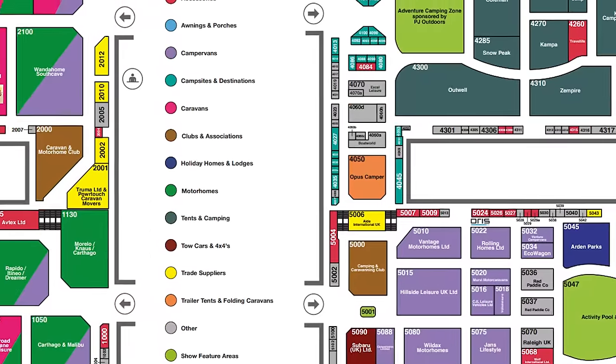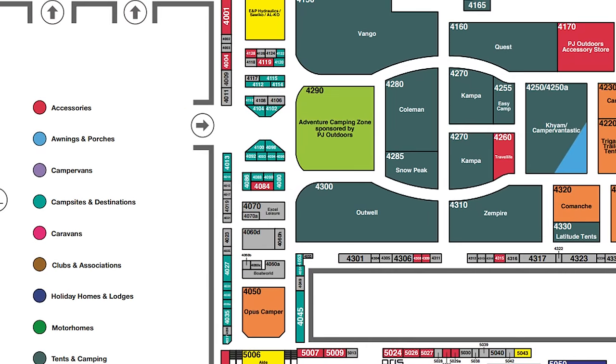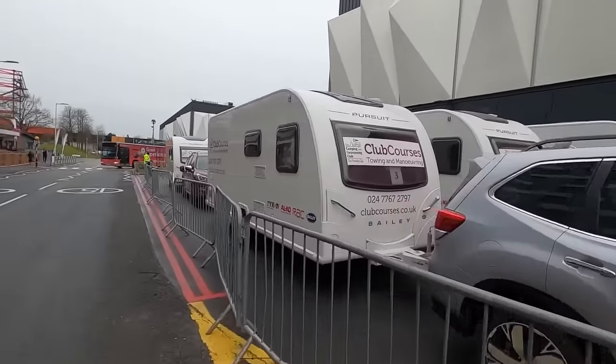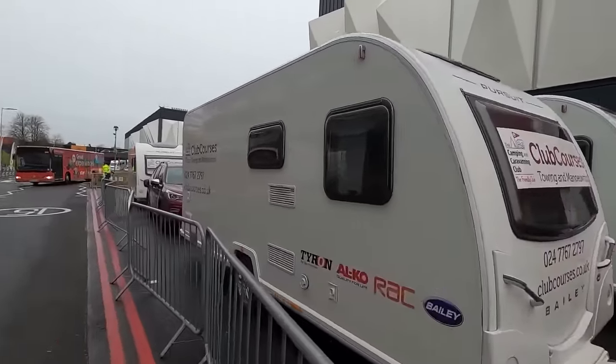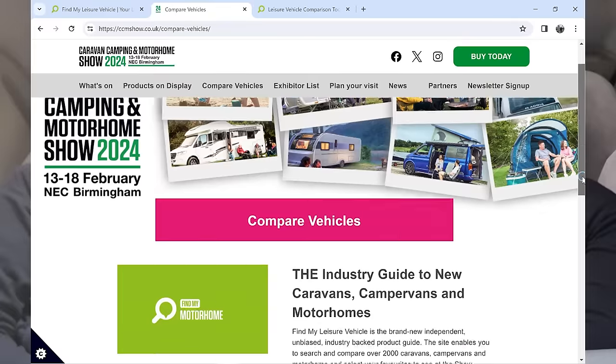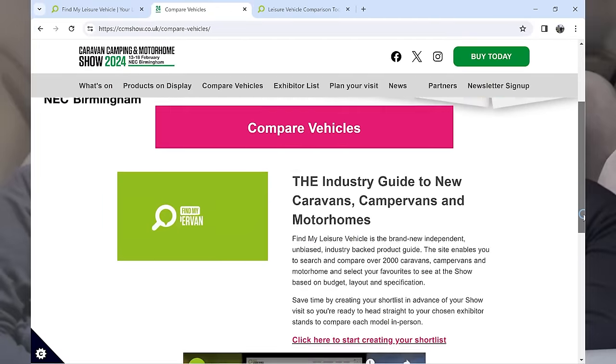There are some stands for campsites, holiday parks, days out, and destinations. You can try out some motorhomes and campervans or do some towing. There are free motorhome and campervan manoeuvring courses, and a free 20-minute try-it caravan towing lesson. There's also the Leisure Vehicle Advice Centre, which is apparently bigger for 2024.